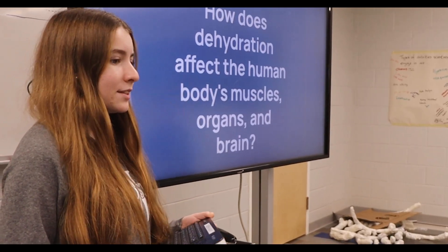I was able to read primary sources from doctors and scientists. My scientific research question was: how does dehydration affect the human body's muscles, organs, and brain? It's really helped strengthen my writing skills, especially when it comes to writing about research.